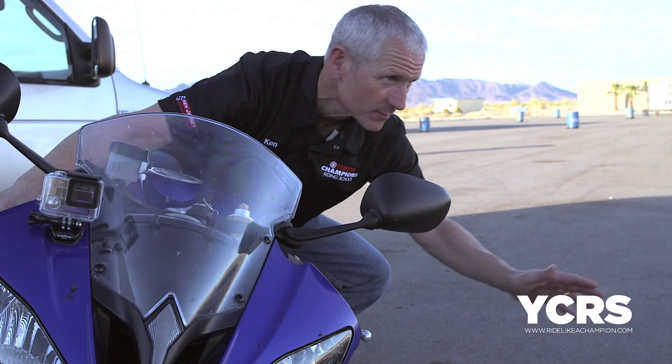Ken from Yamaha Champions Riding School. We hear a lot: 'I've got to have body position.' And body position on a motorcycle is a pretty big deal. One of the ways the bike is designed to turn is by your inputs on the foot pegs telling the bike where to go.